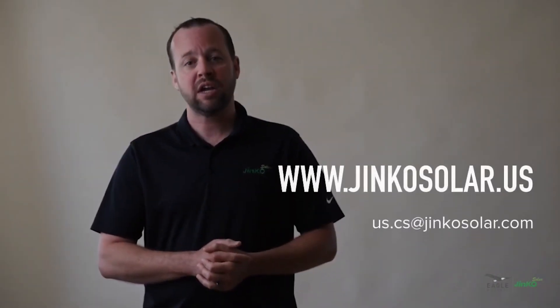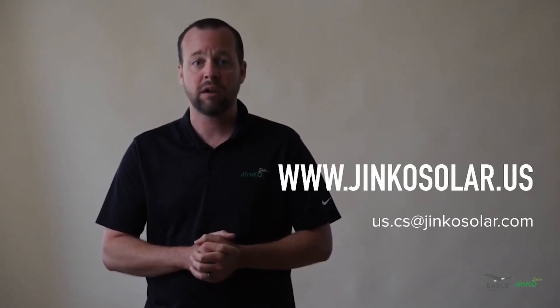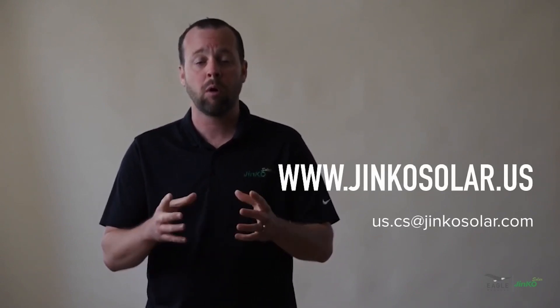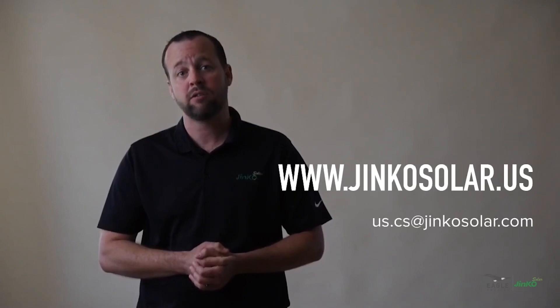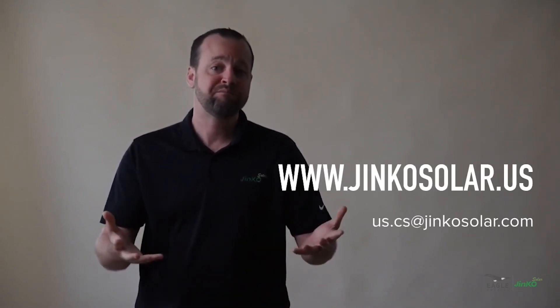Check out our connector data sheet at www.jincosolar.us for more info, or if you have additional questions, you can email us at us.cs@jincosolar.com. Thank you.